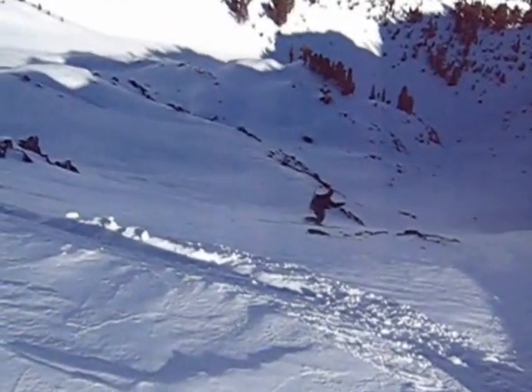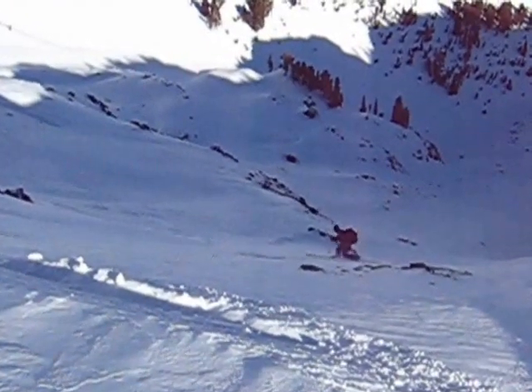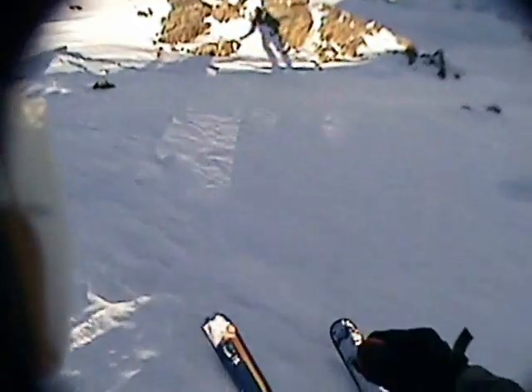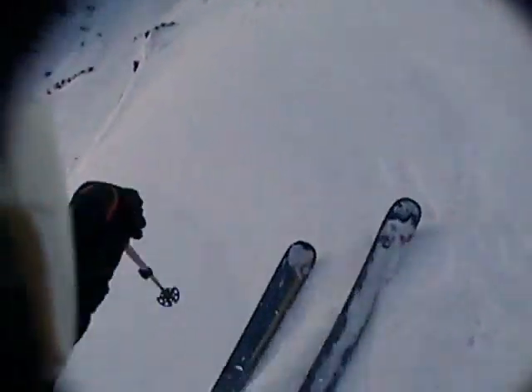Chris negotiates some firm windblown terrain while succumbing to telly my lightus. As I drop in, the snow is extremely firm but I'm able to find some chalkier snow on the left side of the shot, managing some fun turns on a nice fin above some rocks, before traversing left to put our skins back on for the final ascent to the summit of Static.